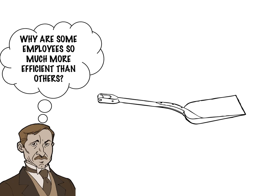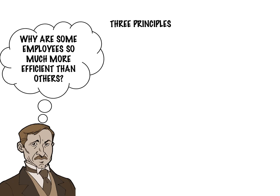So keep that in mind the next time you're tasked with a gardening chore or digging a ditch. Taylor's book Principles of Scientific Management sought to improve on the rule-of-thumb guidelines that were the focus of most management practices in his time.